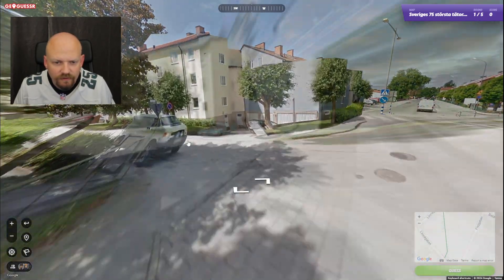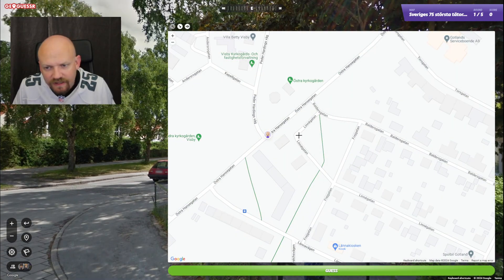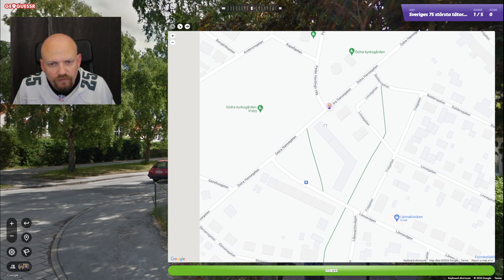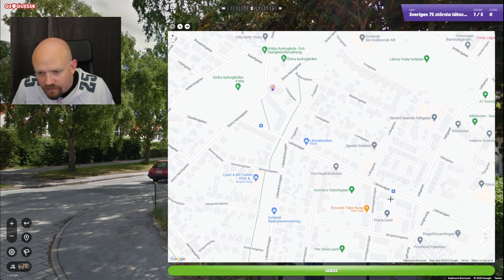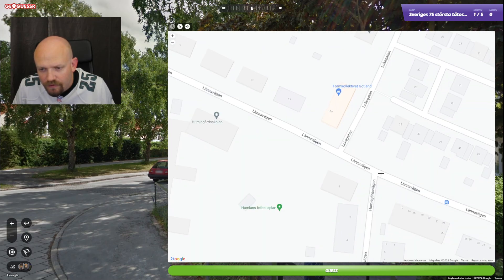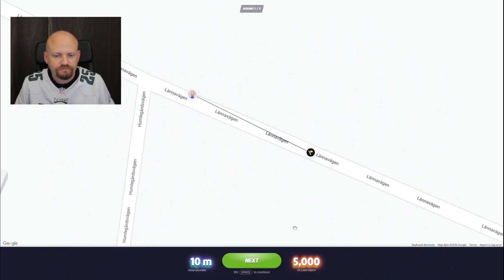We got this street, Hölmlegorks vägen, which would be around here. Here we go — so about there. Close enough, and five thousand points.